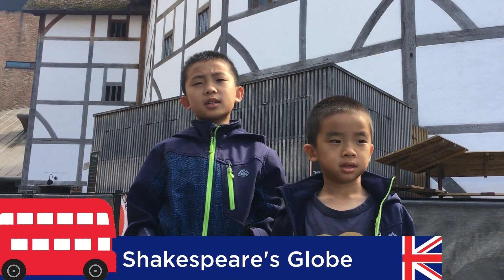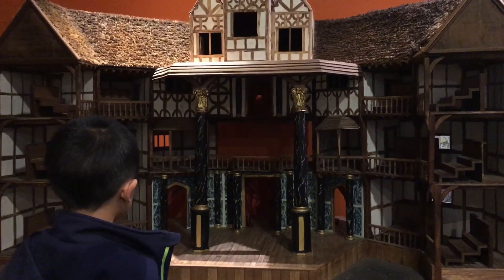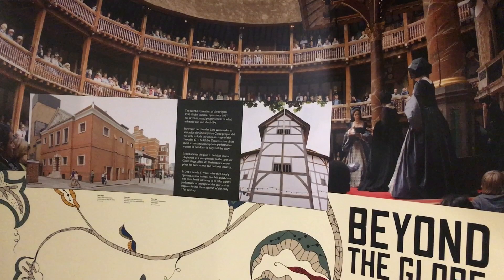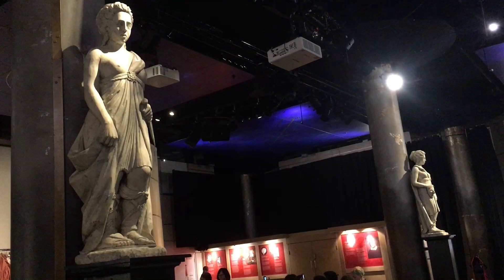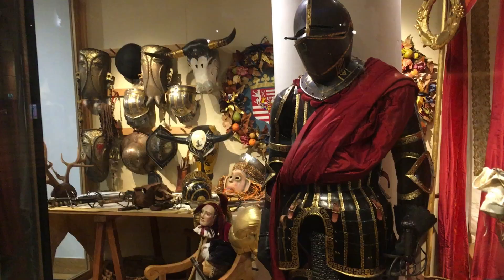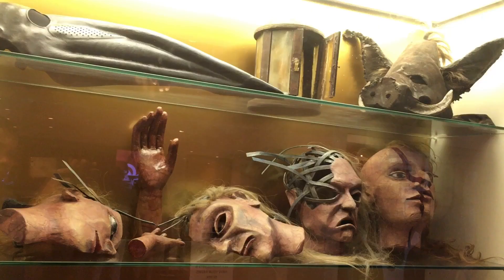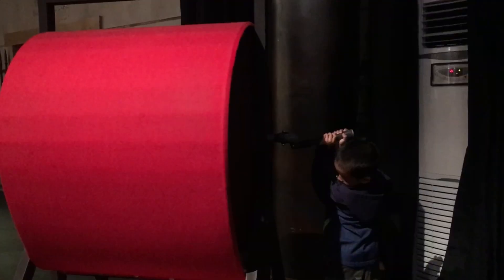Number six is Shakespeare's Globe. This is a reconstruction of the Globe Theatre, an Elizabethan playhouse for which William Shakespeare wrote his plays. The original theater was built in 1599 but was destroyed by a fire in 1613. There are many costumes on display as well as an exhibition of props — scary faces! I'm making a storm effect by turning the switch.